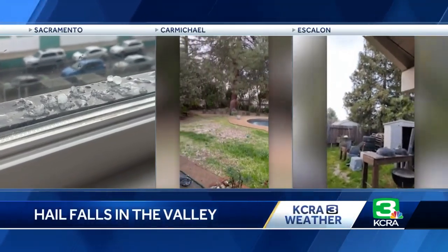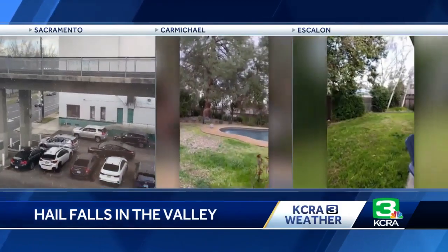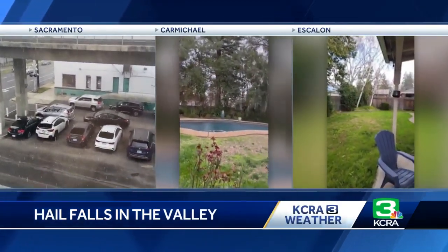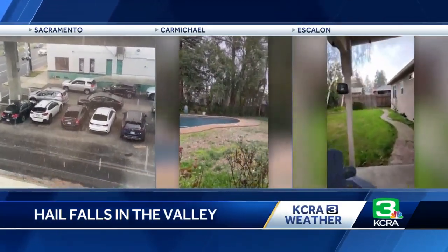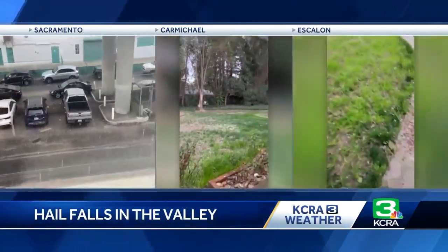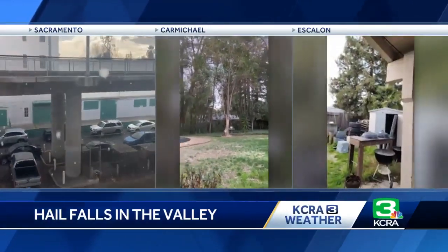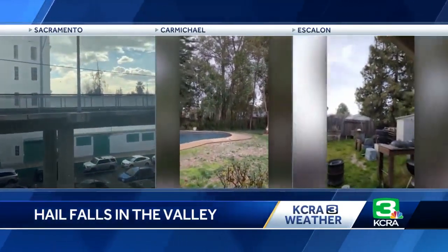Here's a look at some of the video shot yesterday. There on the left is video one of our reporters captured in Midtown Wednesday afternoon. The middle video was sent in from a Carmichael neighborhood, and you can see the hail coming down in their yard. There on the right, San Joaquin County also seeing some action yesterday, with Marty Draper sending us that video of hail falling in Escalon.